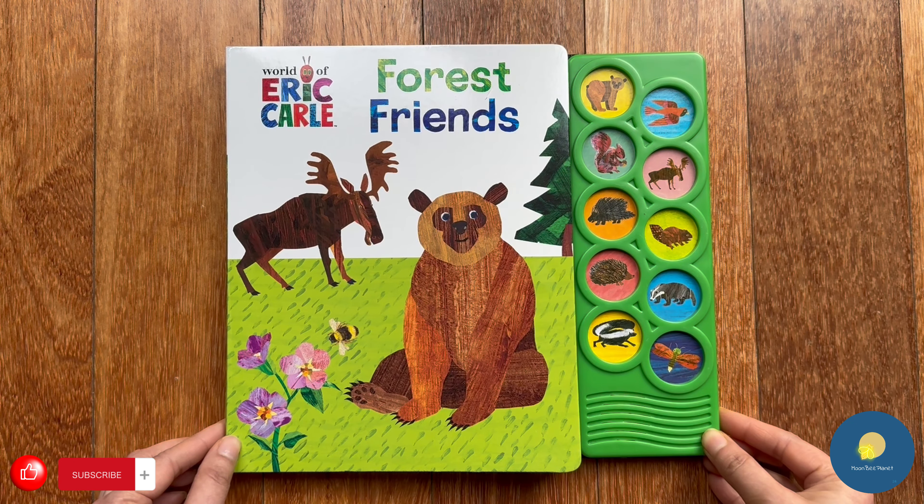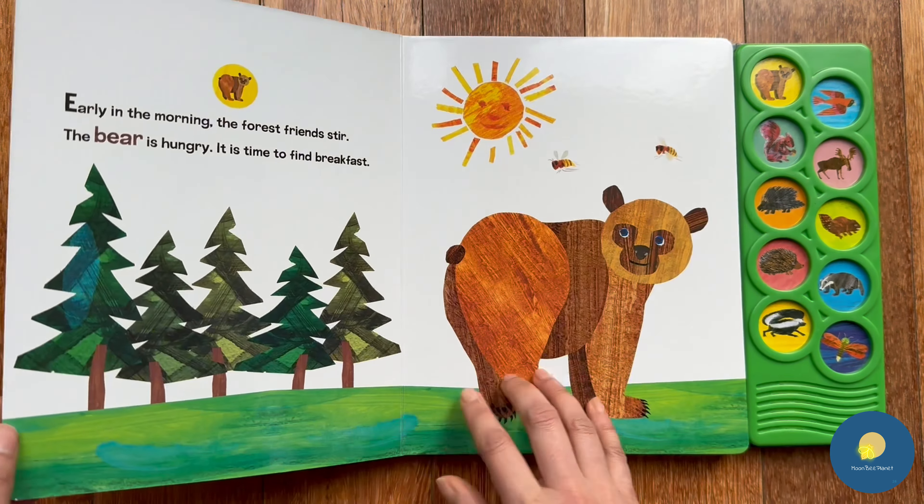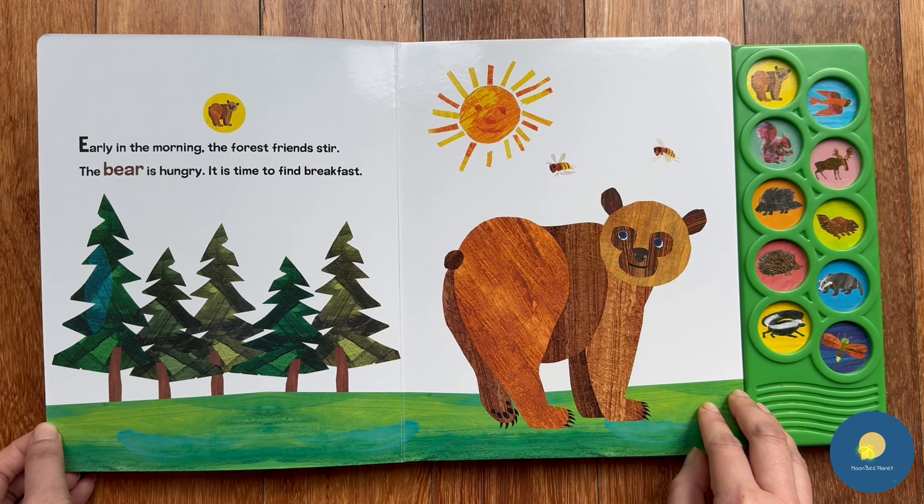Hi kids, welcome to Moon Bee Planet from the world of Eric Carle. We have forest friends — let's learn about some beautiful forest creatures today. Let's get started! First, we have a bear.